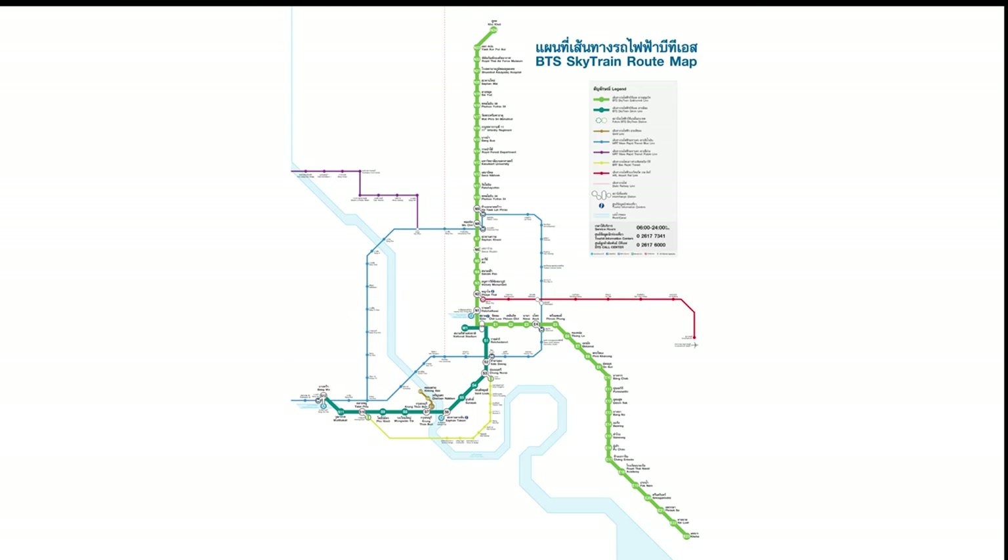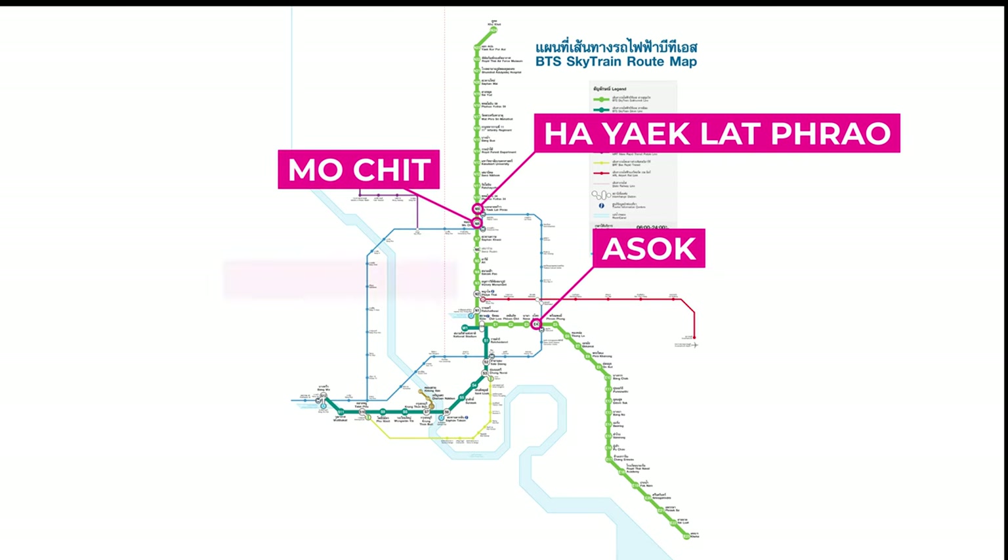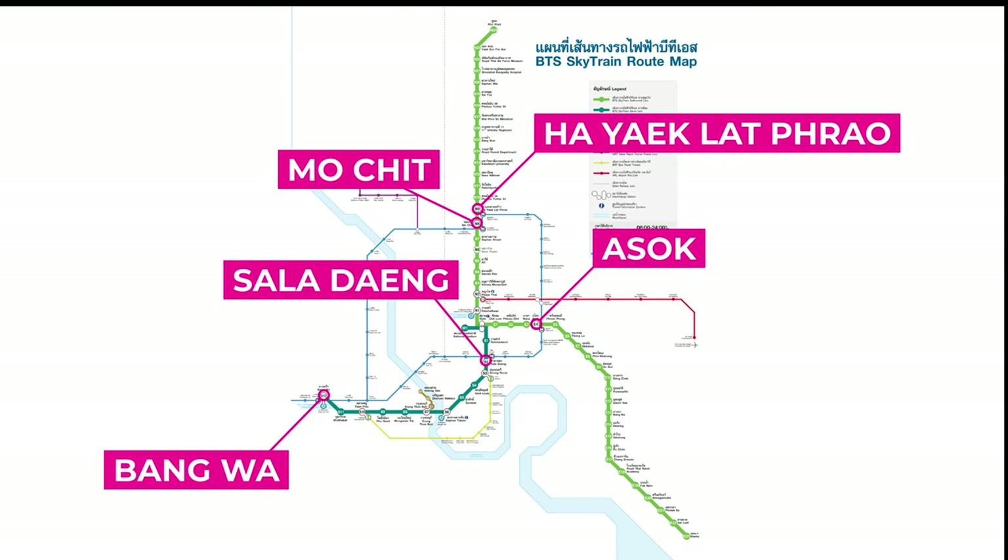You can transfer to the MRT subway at Ha Yek Lat Prao, Mo Chit, Asok, Saladaeng, and Bangwha stations.